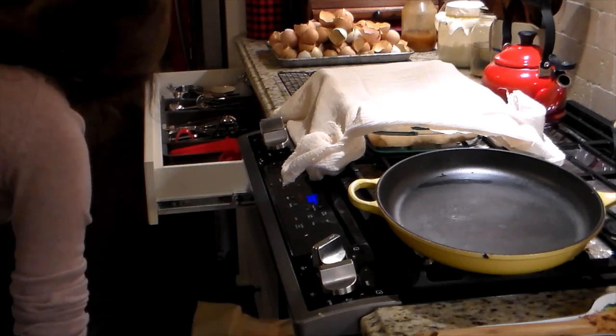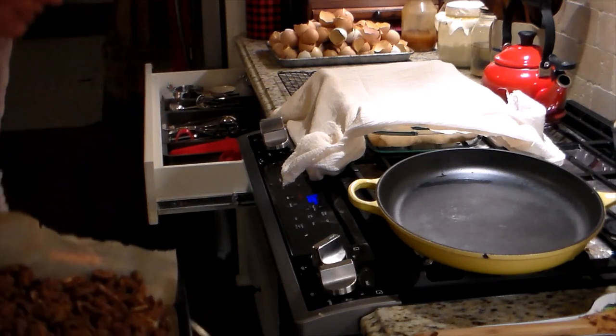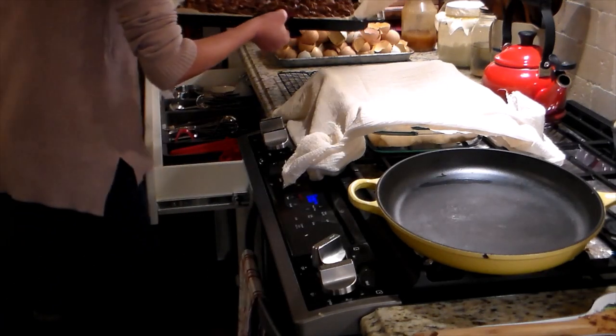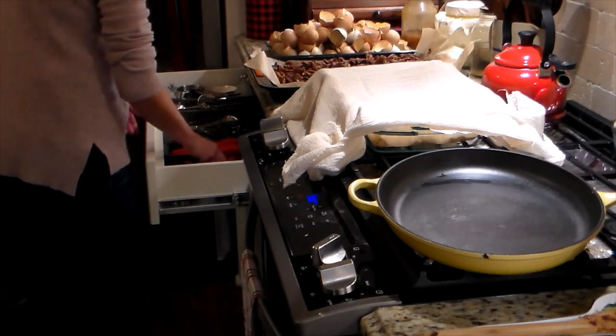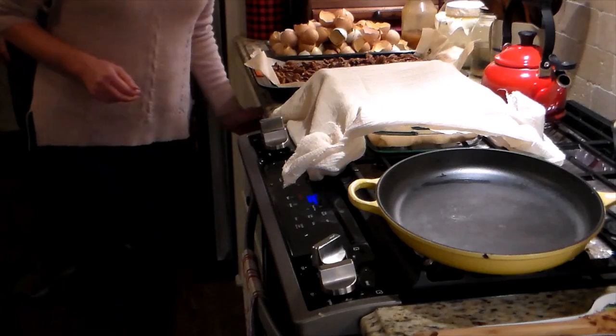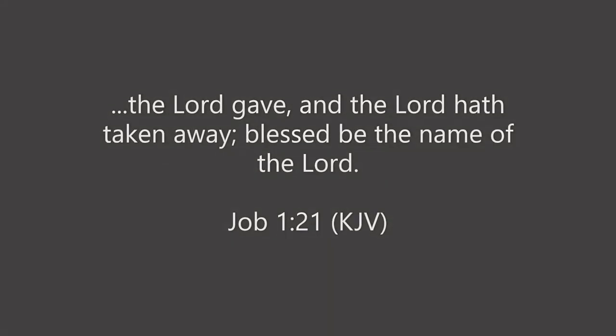Over on the stove I also have something rising — I'll make a separate video for that. Those are sourdough cinnamon rolls. And those right there are the end result of the cinnamon sugar pecans.